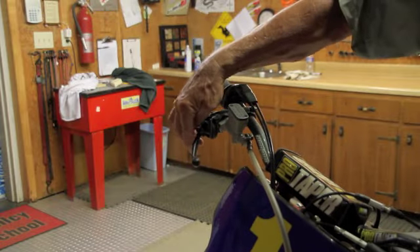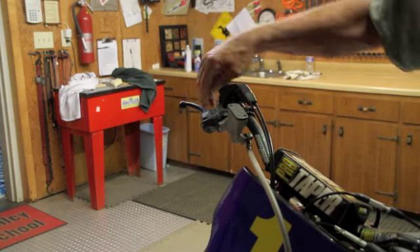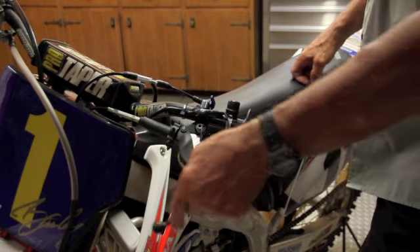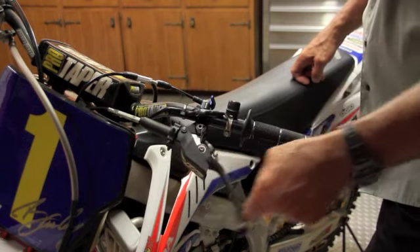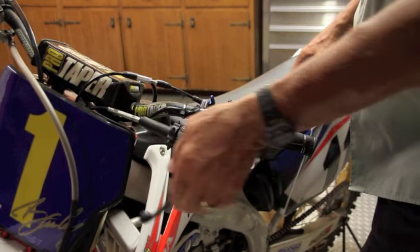As far as the levers go, different companies make different levers, but I do like the levers that actually move — they bend whenever you fall down. Instead of breaking, they actually move out of the way. They're spring-loaded. I think it's a very good idea. As far as how you adjust your levers — up, down, straight out — most riders today prefer them a little more straight out to slightly down. That varies from rider to rider and depends on the height of the rider and what they feel most comfortable with.